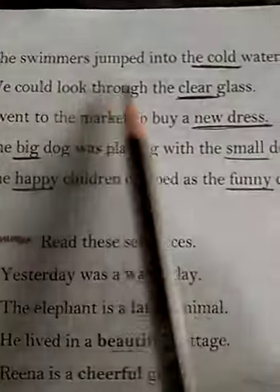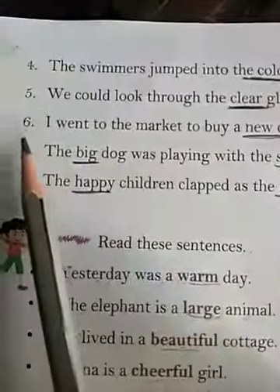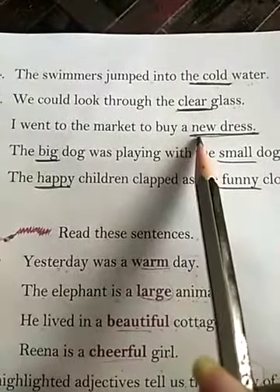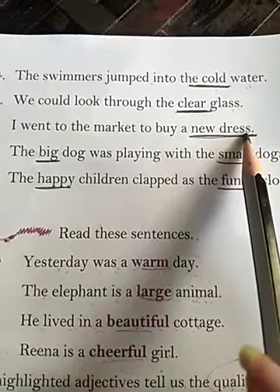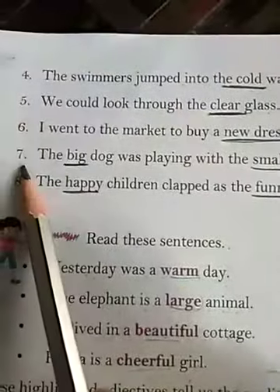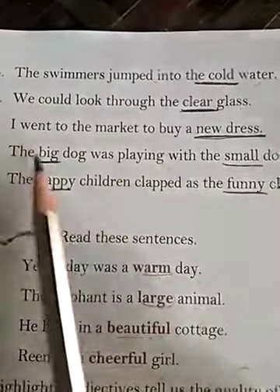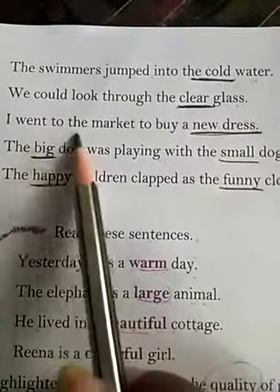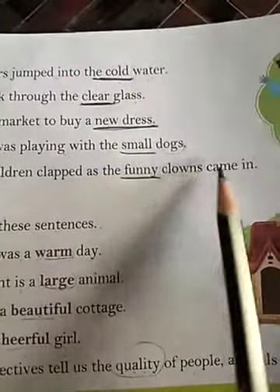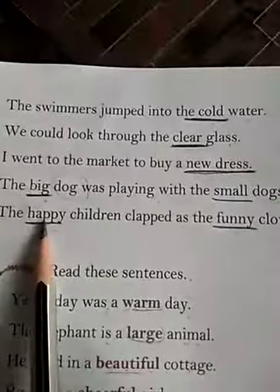Number 5: We could look through the clear glass. The adjective is 'clear' and the noun it describes is 'glass.' Number 6: I went to the market to buy a new dress. The adjective is 'new' and the noun is 'dress.' Number 7: The big dog was playing with the small dogs. Here there are two adjectives in the sentence — first one is 'big' and second one is 'small.' Number 8: The happy children clapped as the funny clowns came in. Again there are two adjectives — first one is 'happy' and second one is 'funny.'